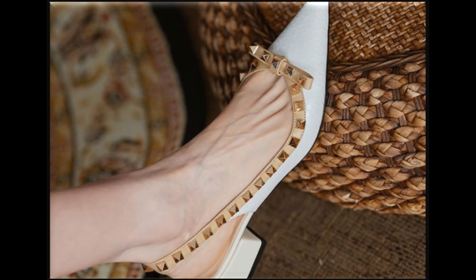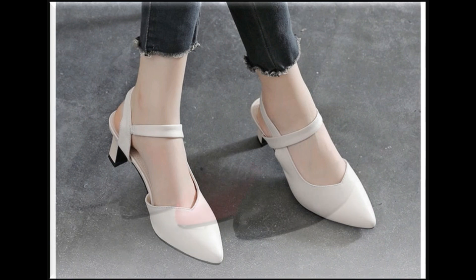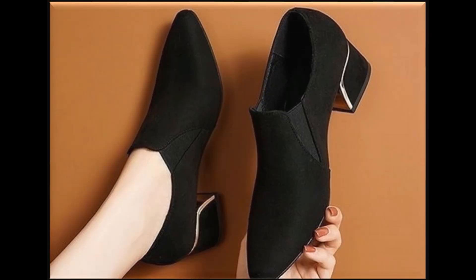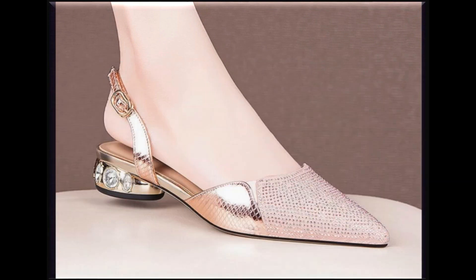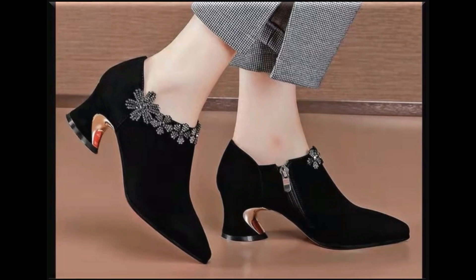So guys, that was today's collection. You can also share your views regarding this collection through the comment section, and if you want to know more about these designs and styles you are most welcome — drop your questions there. Thank you so very much for all your beautiful gestures and comments; these are a matter of encouragement for me. Thank you so very much for your time, take care of yourself, and see you till the next collection.